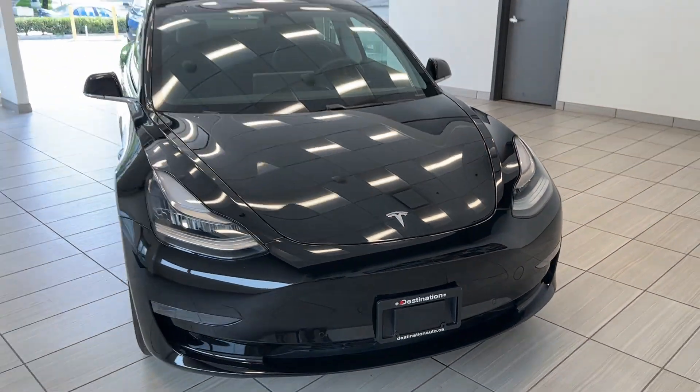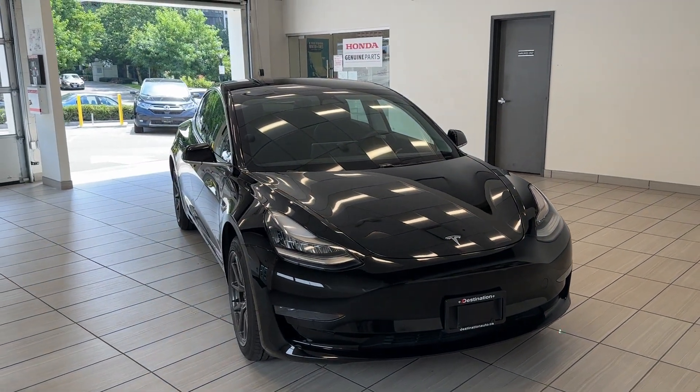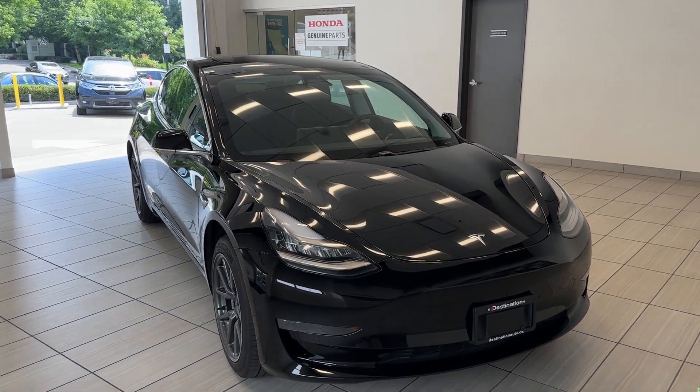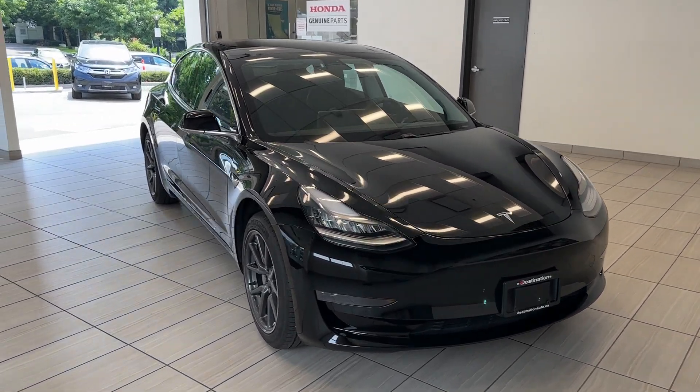Hi guys, welcome back to another exciting episode of What Kind of Test Drive at Destination Honda Burnaby. Today we have this gorgeous 2019 Tesla Model 3 Standard Range Plus in this black-on-black colorway.